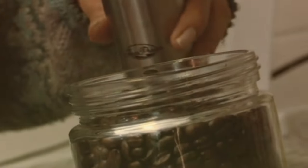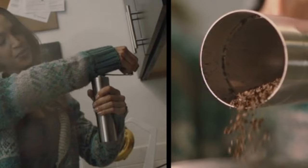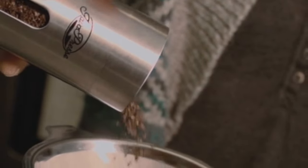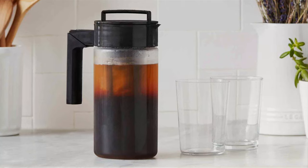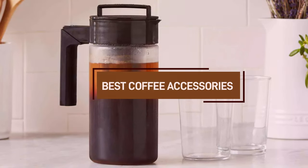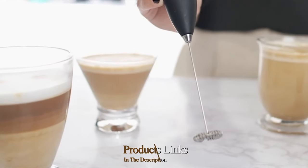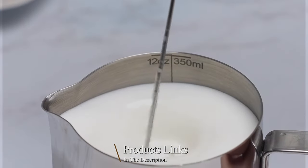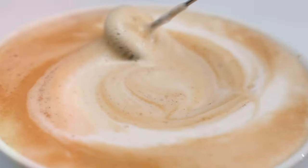Hello, coffee lovers, and welcome to our channel, where we're on a quest to uncover the creme de la creme of coffee accessories. If you savor the aroma of freshly brewed beans or simply can't resist a creamy latte, you're in the right place. In today's episode, we've scoured the coffee world to bring you the best coffee accessories that'll make your daily brew extraordinary. Stick around as we dive into the world of taste, convenience, and innovation in the realm of coffee. Let's brew up some magic.